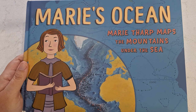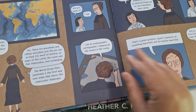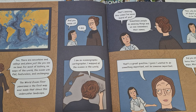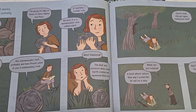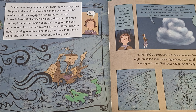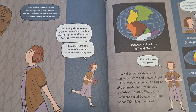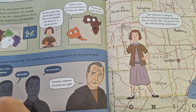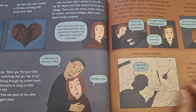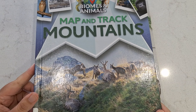Speaking of ocean mountains, this one is called 'Marie's Ocean.' It's very advanced, but it talks about Marie Tharp and how she mapped the mountains under the sea. It's kind of comic book style, which my daughter likes. It is a little bit advanced, but you could at least read part of it to your first grader and let them get the idea that there are mountain ranges under the ocean. This woman, Marie Tharp, was the person who mapped them all out, and the book talks about her life and the struggles she had growing up and becoming someone who could do this work.